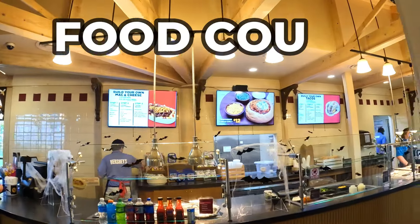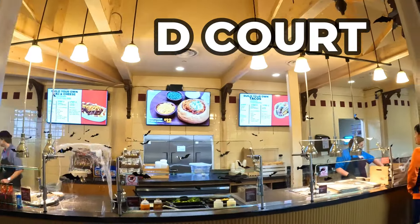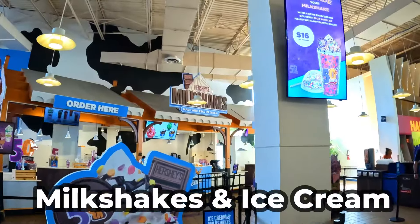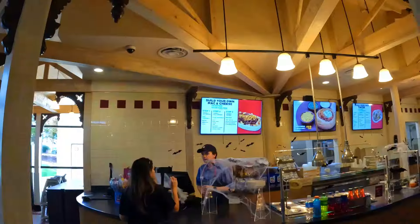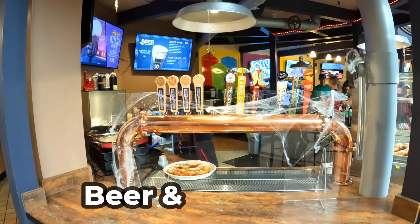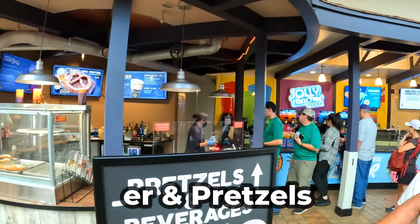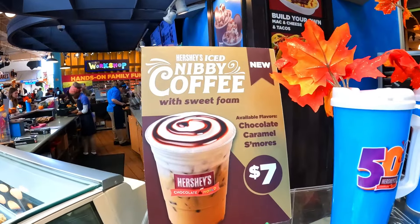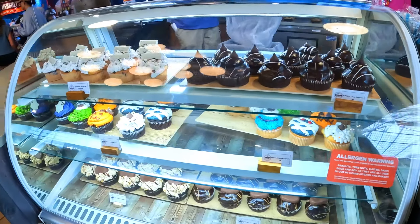Next up, let's take a look at the food court area and the fun things they have to try. They have a spot for milkshakes and ice cream, a spot to build your own mac and cheese or tacos, a place with a variety of beer or wine selections and giant pretzels, and a place for specialty Hershey's coffees and fun different desserts and sweet treats to try.